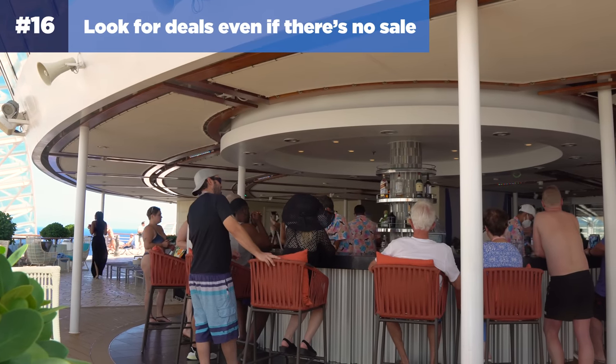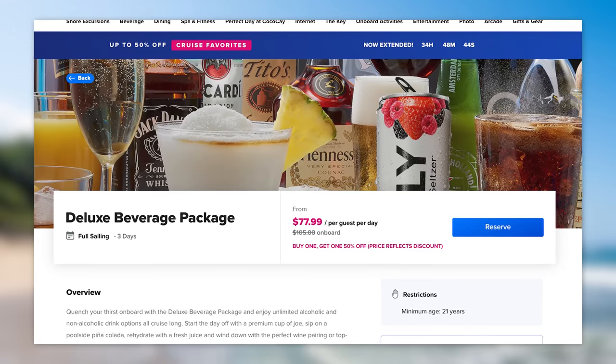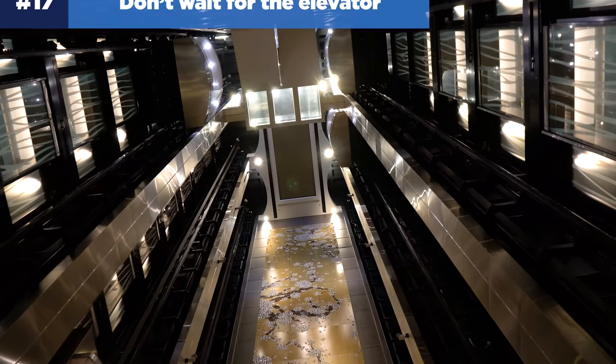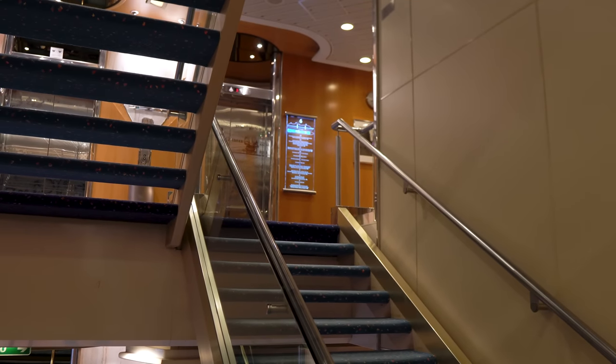Next up: look for deals even if there is no sale. While you're on the cruise planner site, check it regularly even if no sale is advertised, because you never know what you may find — prices change all the time. Number seventeen: don't wait for the elevator on board the ship. Using the stairs can be a lot faster, plus it can help burn off some of those vacation calories.